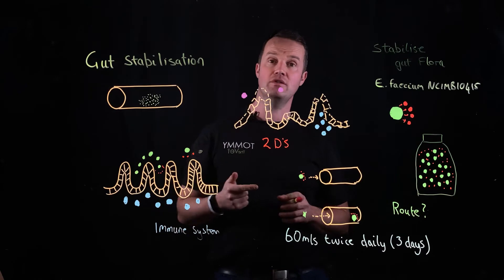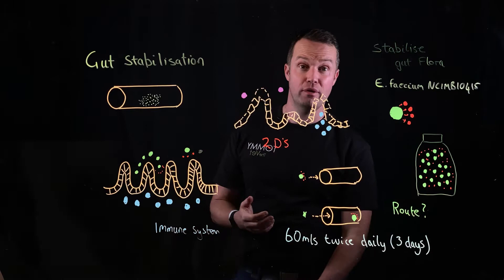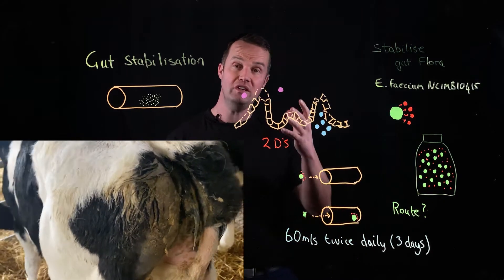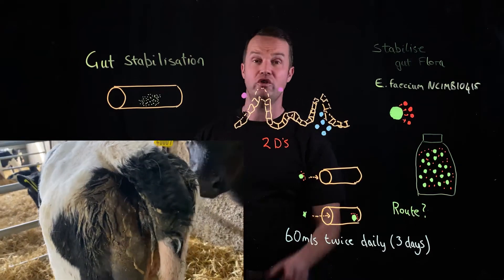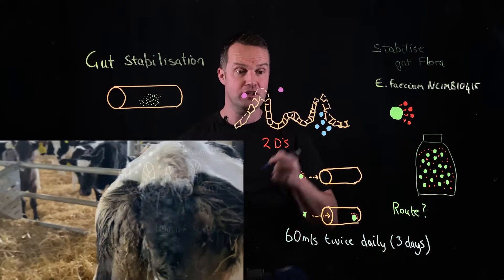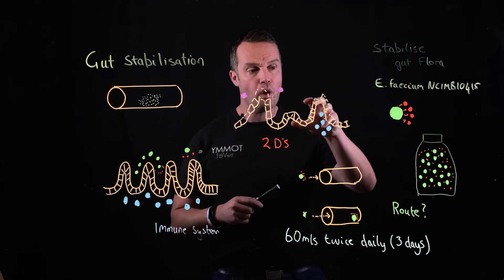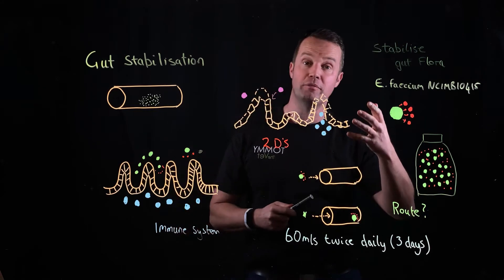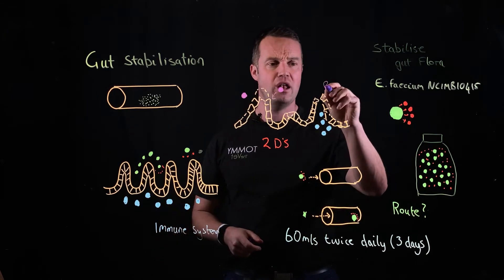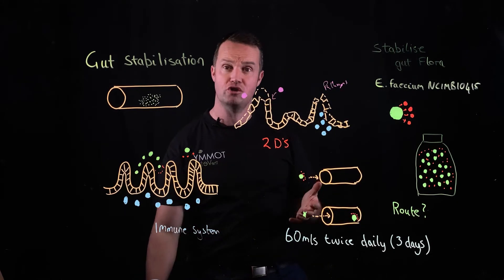So what happens when we get calf diarrhea? We often call these gut problems dysbiosis. When we see dysbiosis or diarrhea, we're seeing a disruption to the villi, damage to the cells, and it can often be caused by pathogens producing harmful metabolites. The symptoms because of that can be diarrhea. There are a number of factors involved — a lot of pathogens. We can see mild diarrhea or dysbiosis with stress or nutritional changes.